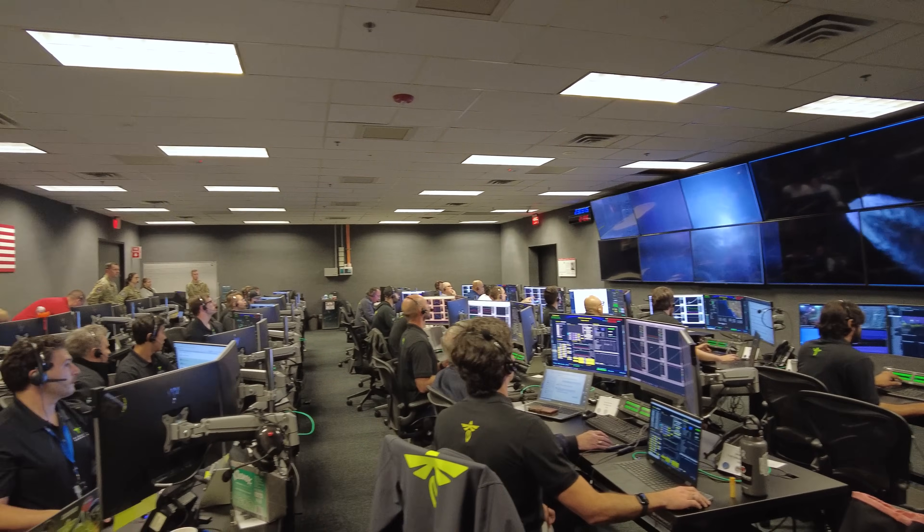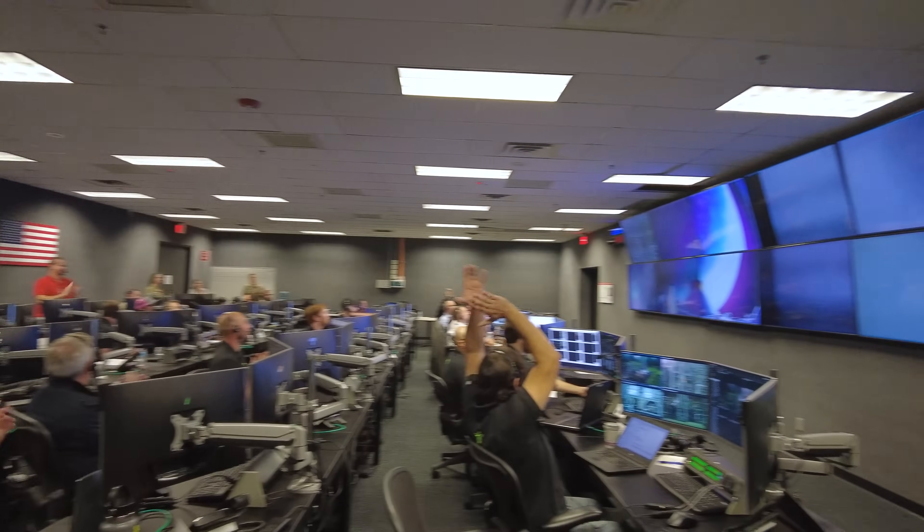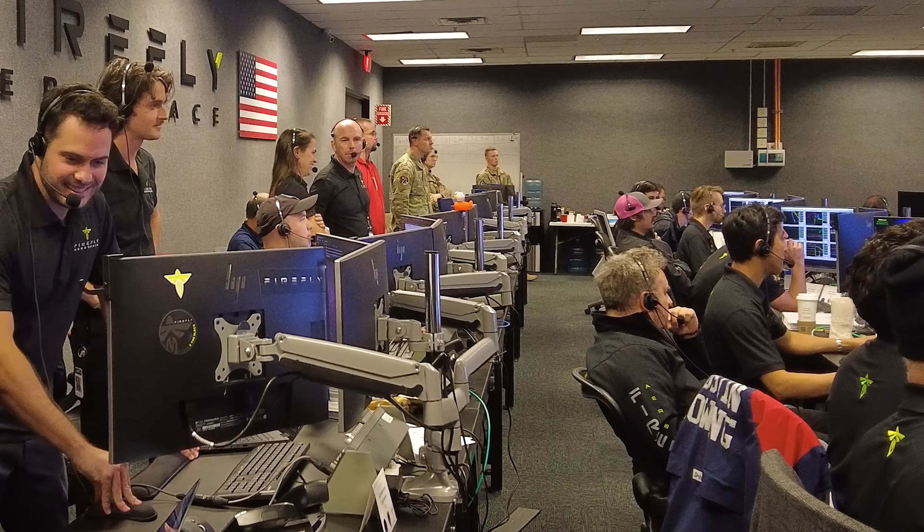Even before everyone else, I'm not doing a ton of celebration. There's definitely some, but immediately in that control room, I'm focused on the next flight already.